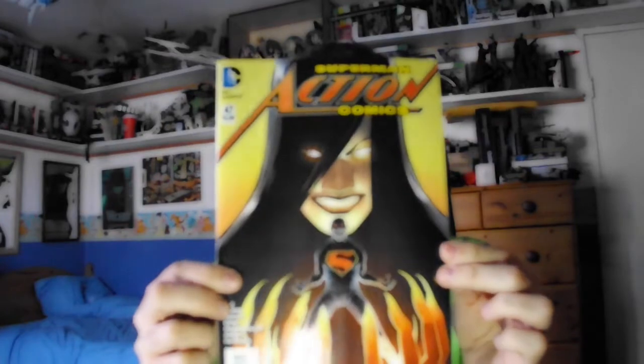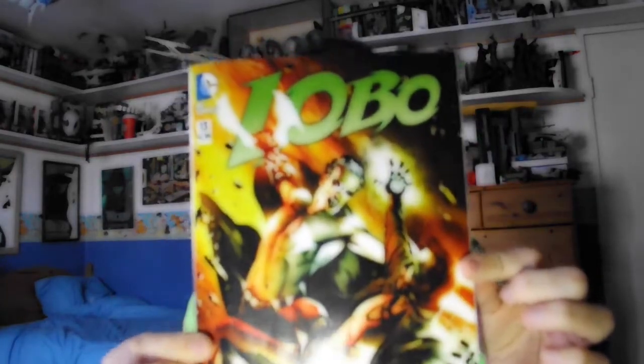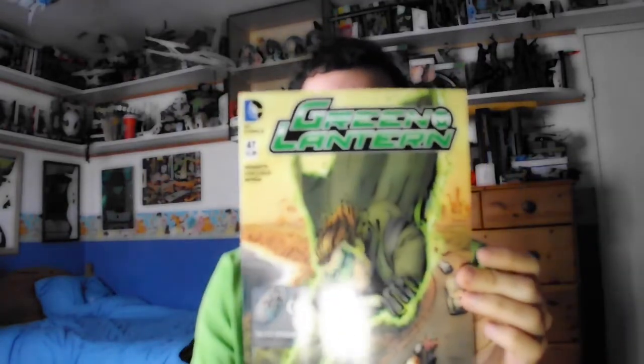Next one, Action Comics. I love Superman. Action comic book. The new Batman Robin Eternal. We also have the last issue of Lobo, the Caesarian Bounty Hunter. It looks different than what you might recognise, but 13, 14, 15 months ago it started again. The new Green Lantern.